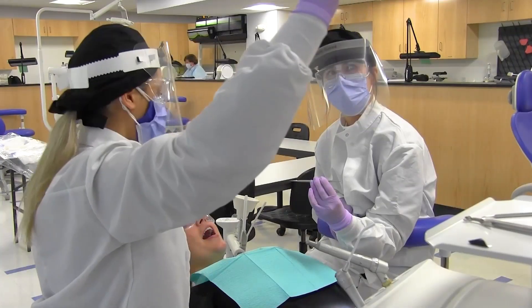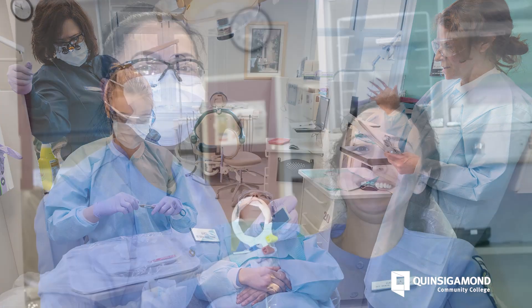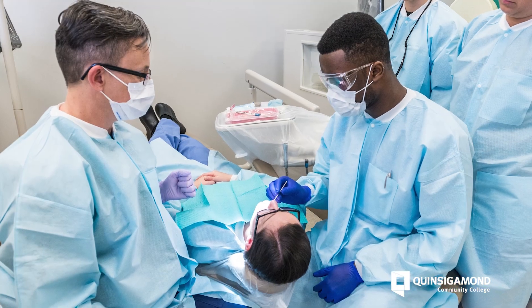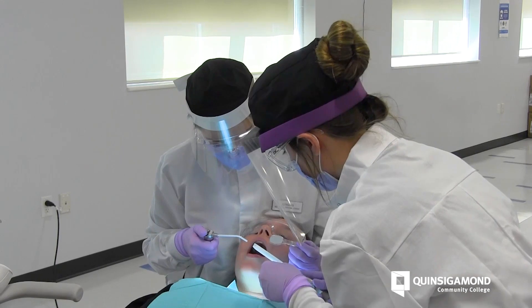A dental hygienist gets to work within the dental profession with dental assistants and also dentists. A dental hygienist gets to provide oral health care to patients on a one-on-one basis. You'll be teaching patients how to care for their oral cavity and also providing prophylaxis, also known as teeth cleaning.